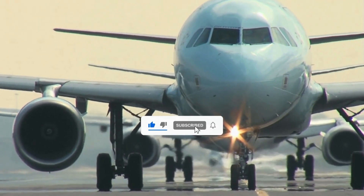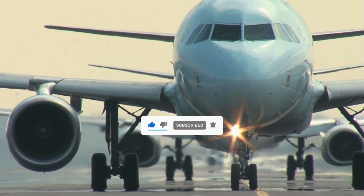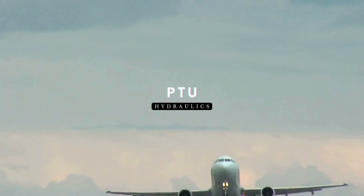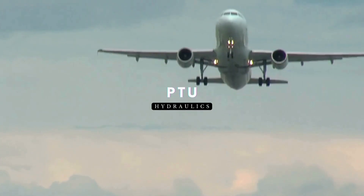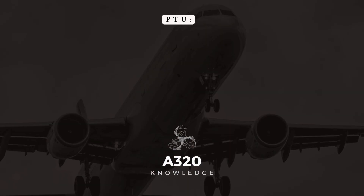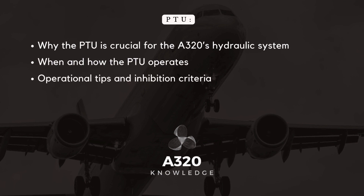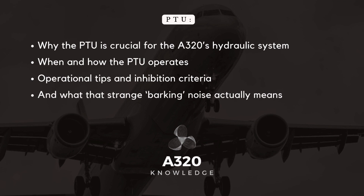Welcome back to A320 Knowledge, your trusted source for Airbus expertise. Today we'll be diving into a tutorial on the PTU. We'll be exploring why the PTU is crucial for the A320's hydraulic system, when and how the PTU operates, operational tips and inhibition criteria, and what that strange barking noise actually means.